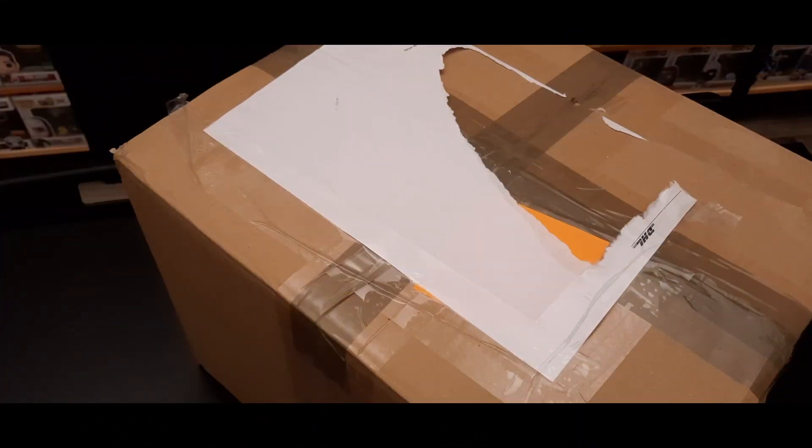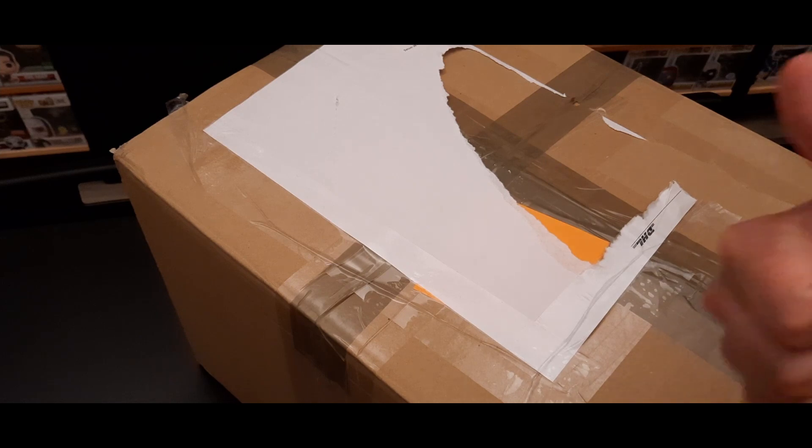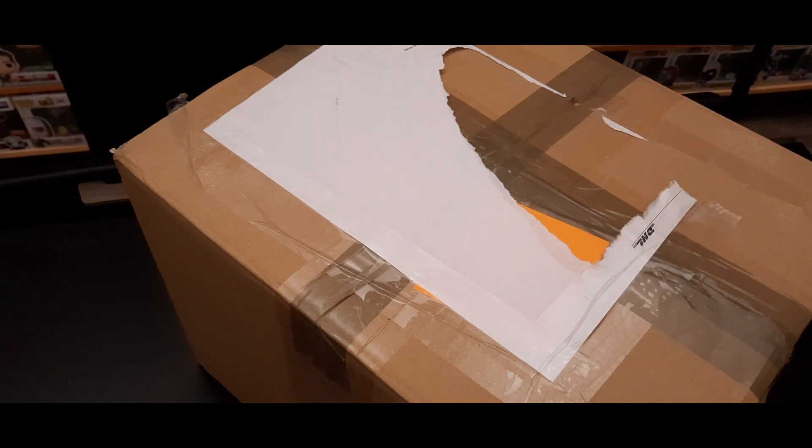Hello everyone, welcome to a new episode of Pops and Docksies with myself Michel and with myself Jasper. Today we'll be opening this big box which contains three mystery boxes. We bought them from Boyle through Facebook raffles and each mystery box was 25 euros with a guaranteed value of also 25 euros.